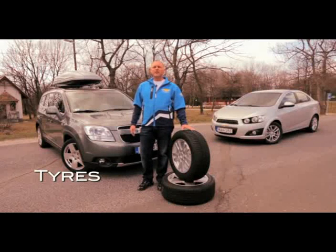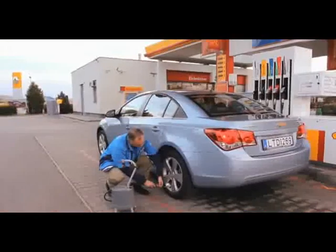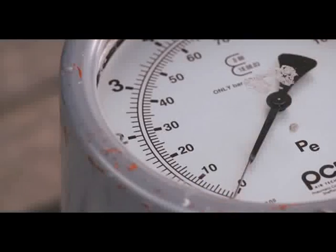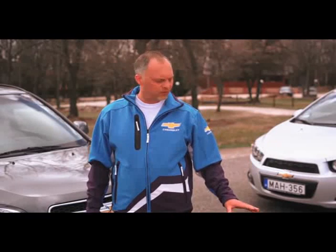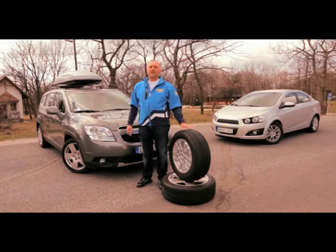Tires also directly influence the fuel consumption of your car. Check the pressure often. Generally, the higher the pressure, the lower the rolling resistance and consumption — but always respect the manufacturer's recommendations. Too much pressure could save some fuel, but it may overload the suspension and cause premature tire wear, as well as worsening stability and comfort. Never forget to change the winter and summer tires on time — winter tires in summer also increase fuel consumption. Always use the proper size of tires.